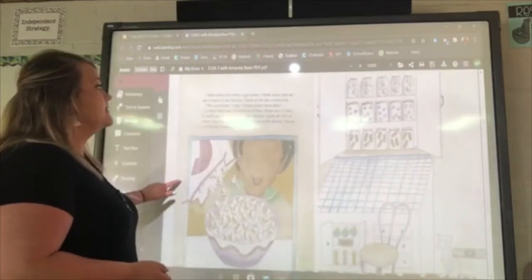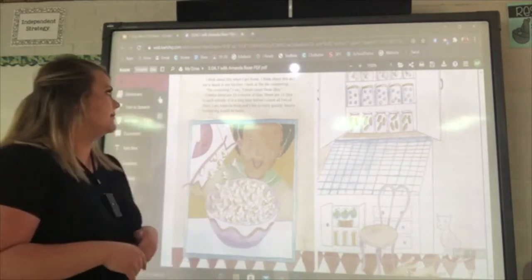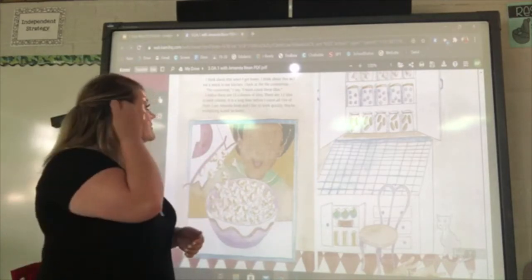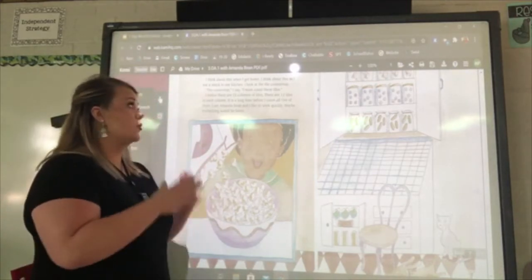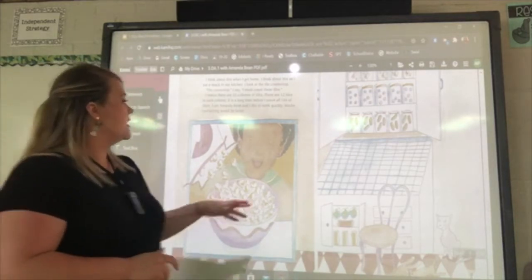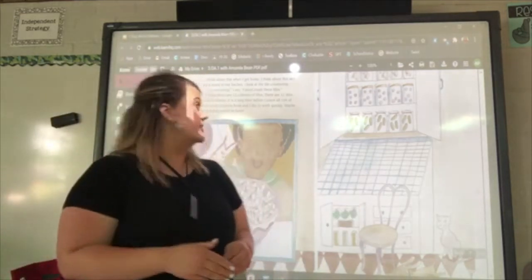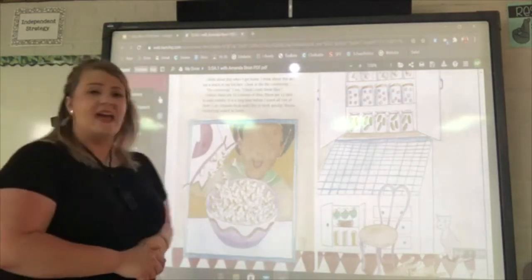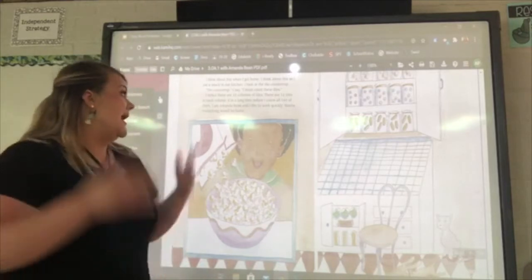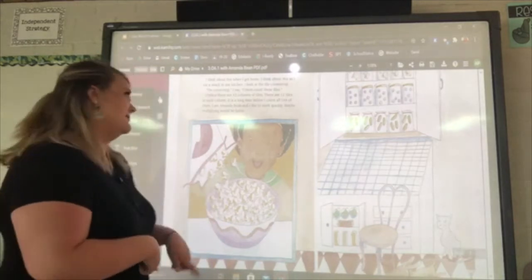Counting is just a longer way to find the same answer — let's see what she means by that. I think about this when I get home, as I eat a snack in our kitchen. I look at the tile countertop. 'I must count all of these tiles,' I say. I notice that there are 12 columns of tiles and 12 tiles in each column. It's a long time before I count all 144 tiles. Maybe, just maybe, multiplying would be faster.